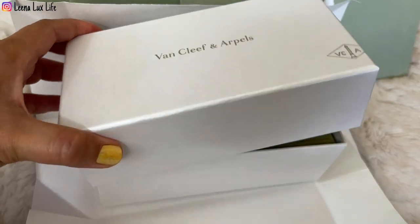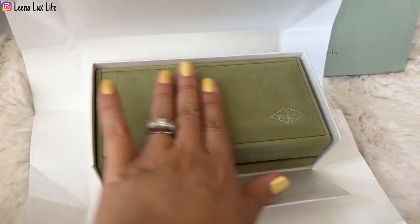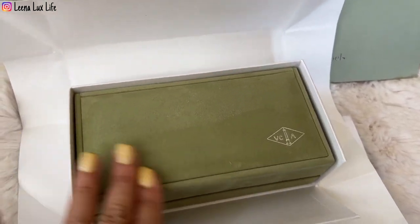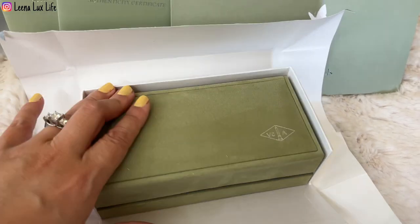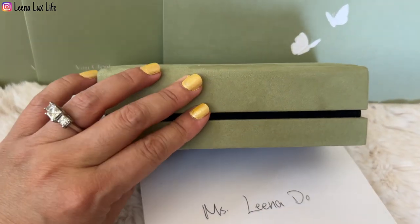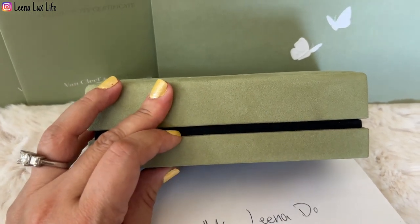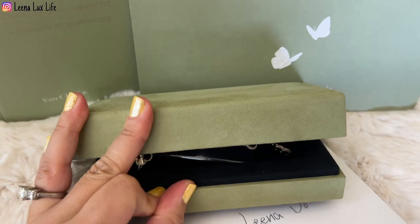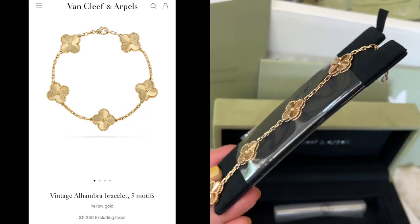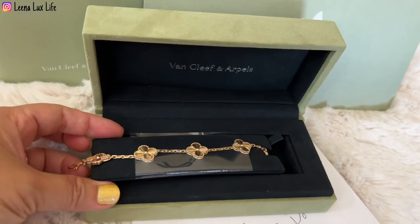I'm so excited to see it in person! It comes in a green velvety box — it is so silky and velvety. Let me take it out and reveal it. It's not easy to open but... yes! It is the Five Motif Gilché bracelet, and it's already been shortened.